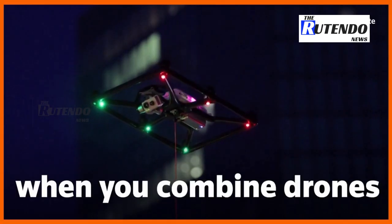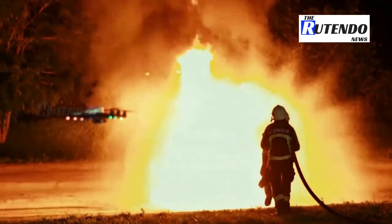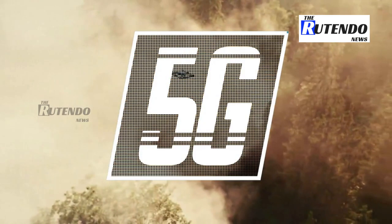What do you get when you combine drones with 5G technology? A powerful new tool for emergency services. Time is of the essence in this space, so the quicker you can digest that information and turn it around into decisions off of that data, the better.